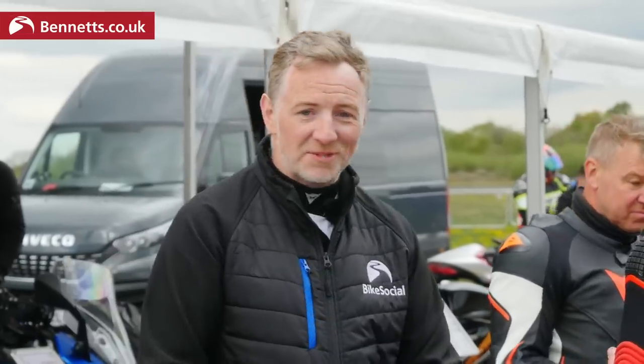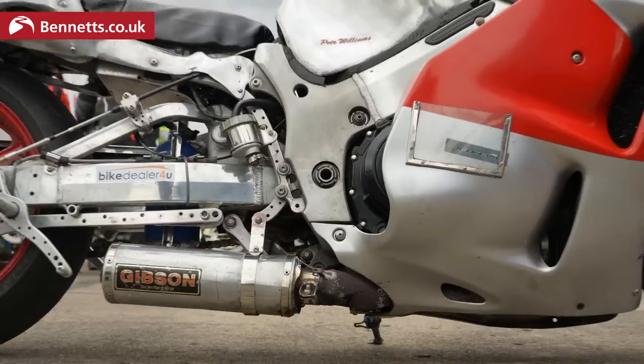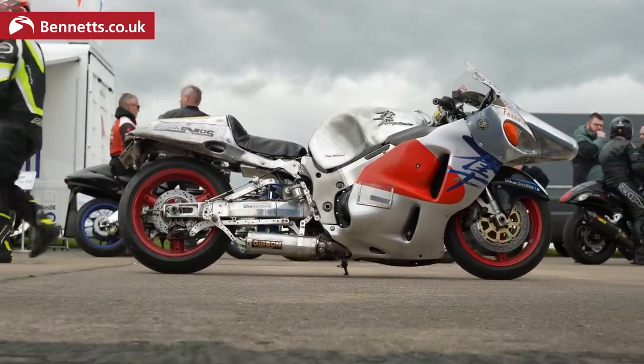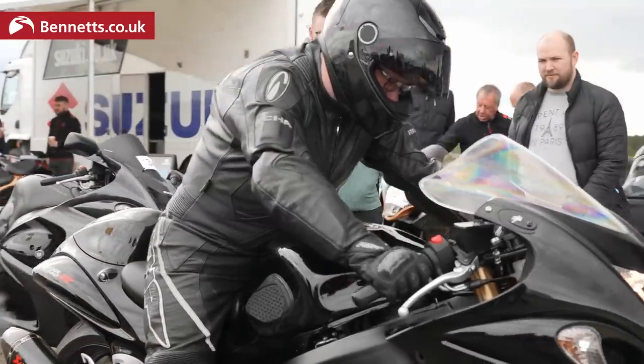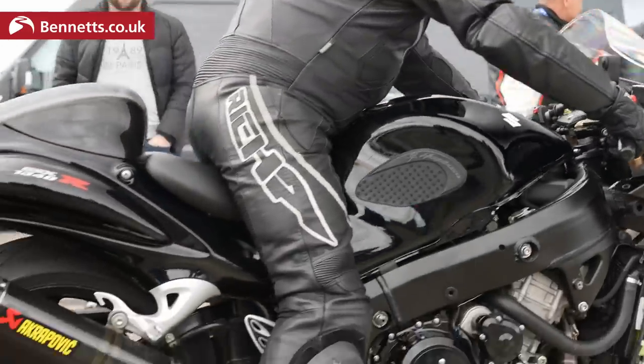There's Suzuki Hayabusas of all shapes, sizes, and ages — Gen 1, Gen 2, Gen 3. It's one of the most highly modified bikes. People strap turbos to them, supercharge them, add nitrous and long swing arms. There's all breeds of special Hayabusa making all kinds of power outputs, from standard bikes right up to 300, 350 horsepower-plus machines — which is hairy stuff. There are some real Hayabusa tuning experts here today.